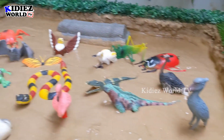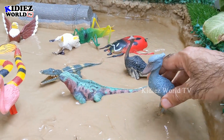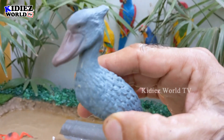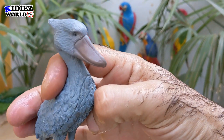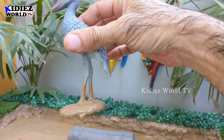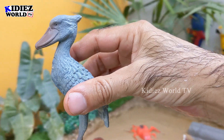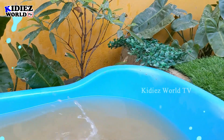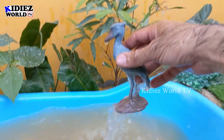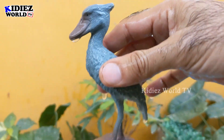The next one we have is a very historical bird, which is a shoebill. Just look at it — this shoebill looks like it's made with iron! This shoebill is a very famous and cute bird. Let's make him clean. Here we go, shoebill!